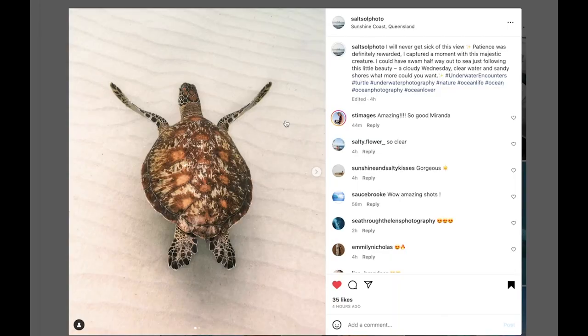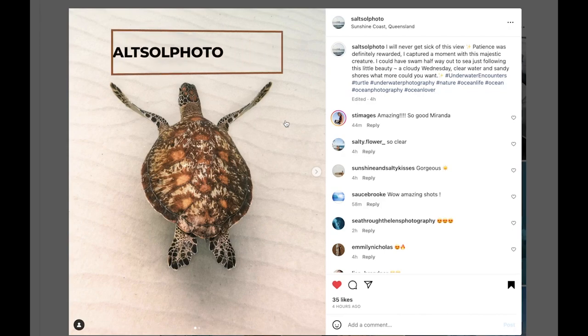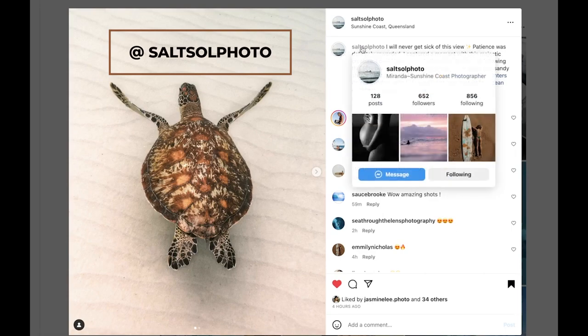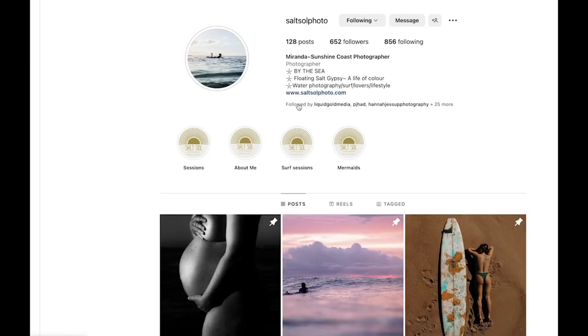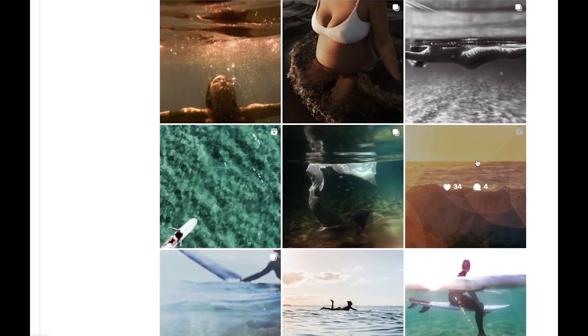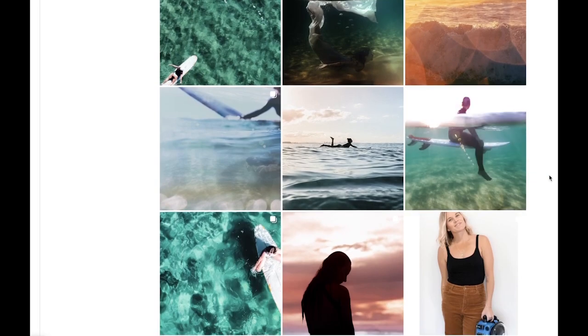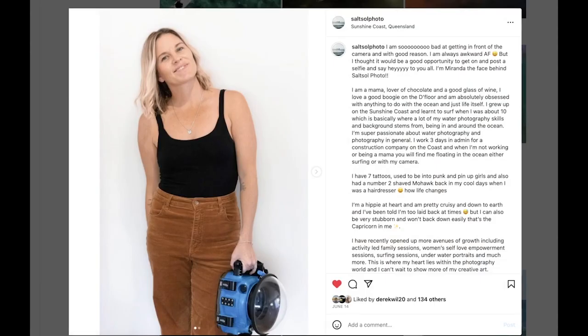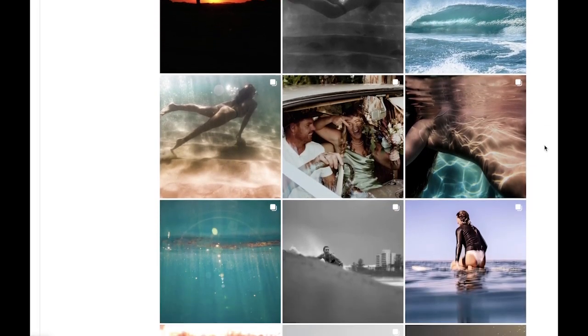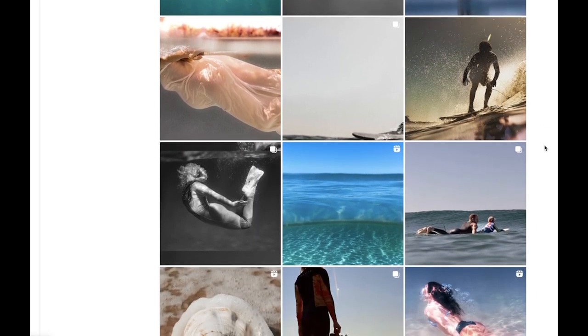This first one was only taken yesterday just off my local beach, so it's got me super stoked. Miranda took this — Salt Sol Photo. She's reasonably new to water photography but she's crushing it out there every day taking pictures of models in the water. Her Instagram's so rad. I love her enthusiasm for water photography and what she's doing in just the short time. There's Miranda smiling, always happy, connecting with people and just taking rad shots. Just look at this feed full of cool stuff.